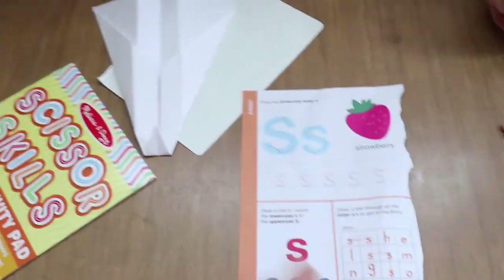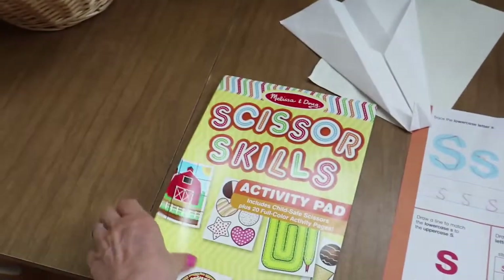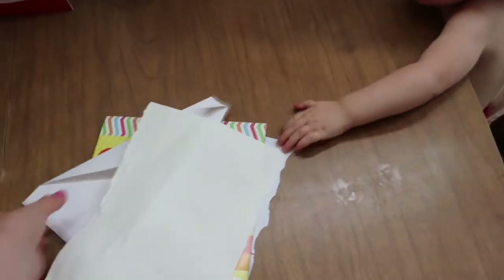Here's my son's worksheet that he did today. We just finished everything in the scissor skill book except for this bear that he doesn't want to do. I'm going to have to find another scissor skill activity pad for him because he loves drawing and cutting.